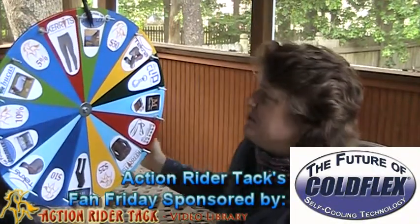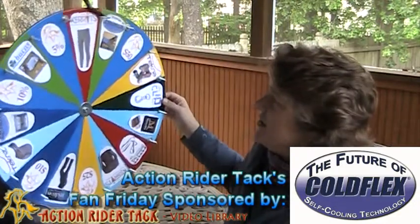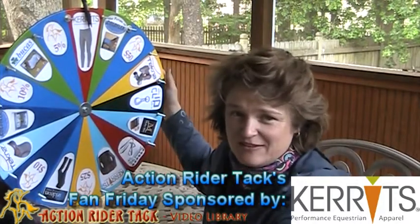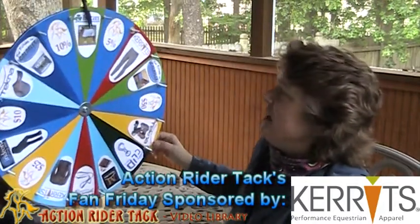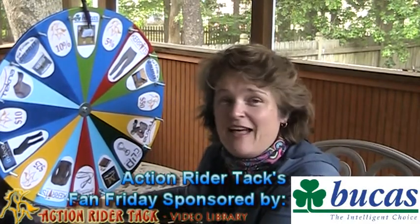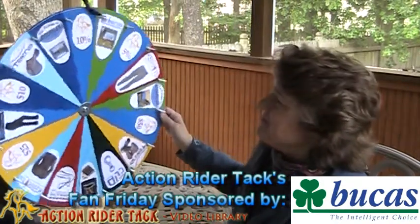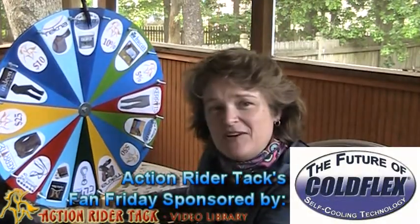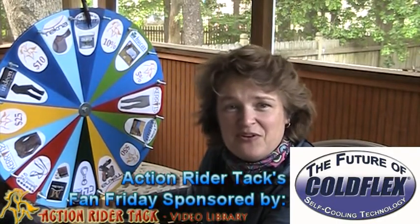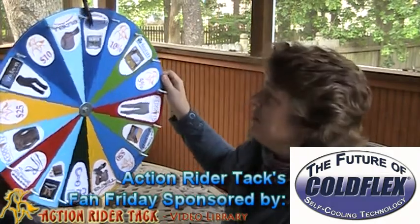We also have Cold Flex — these are self-cooling blankets for your horse. We have Carrots Classic Performance tights, simply wonderful to the feel. Bukas is now offering their Buzz-Off Fly Sheet for you — this is a wonderful product. Cold Flex is still here with their self-cooling vet wraps; there are two per container and everything they have is chemical free, so it's nice and safe for your horse.